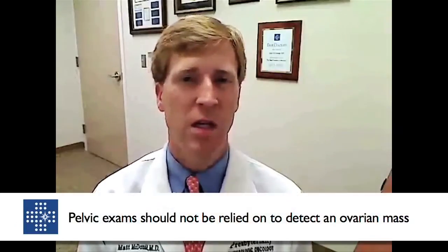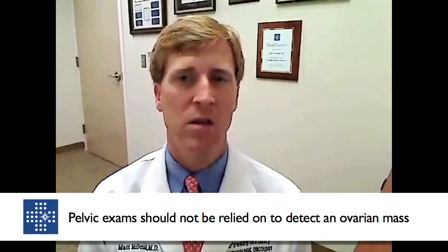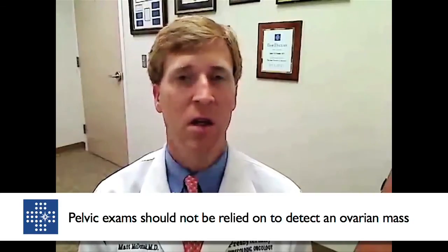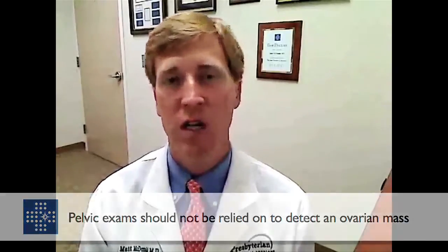It's usually quite simple, meaning that a pelvic exam, but more importantly an ultrasound of the GYN organs, helps us a lot in telling whether the ovary is normal or abnormal. Surprisingly to a lot of patients, the pelvic exam is really not a very reliable means of ruling out an ovarian mass. If you have symptoms, do not rely on just a pelvic exam as a means of being normal.